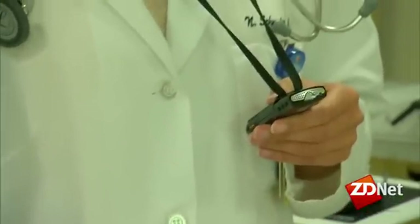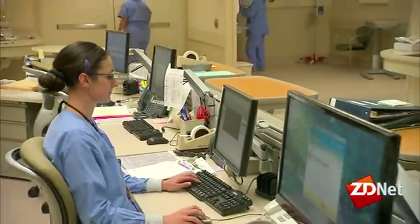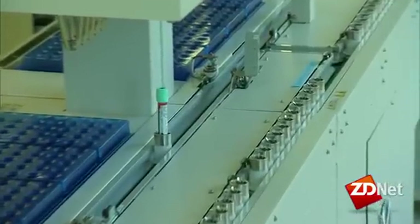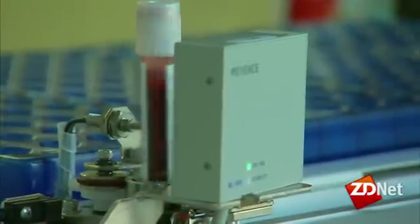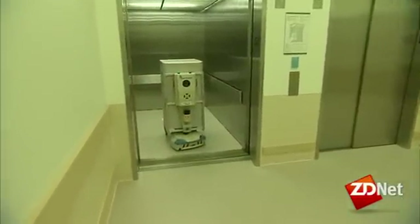So if a patient is hooked up to an EKG machine and their heart starts to have an arrhythmia, the nurse is automatically notified via her Vocera. Throughout the hospital, many routine tasks are computerized. For example, in the lab, robotic lines automatically process and test blood samples, and the results are sent electronically to physicians.